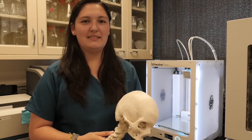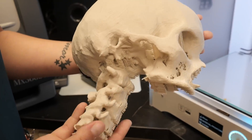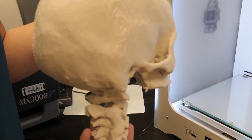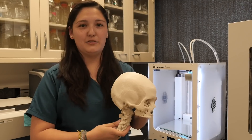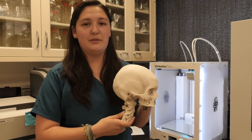My research thesis is going to be making a 3D model of the Pterygopalatine Fossa. I chose this model with my mentor because it's a very difficult space with lots of important neurovascular structures and relationships that pass through it. And because the space is so small, it makes it difficult for dental and medical students both to understand.